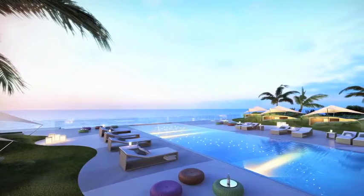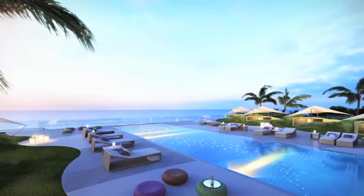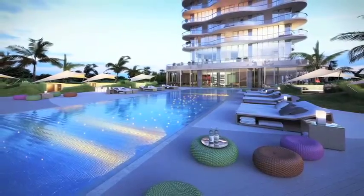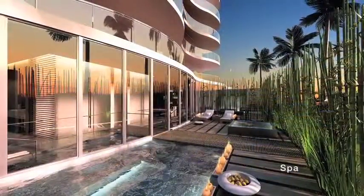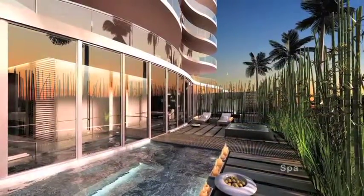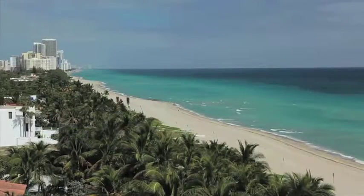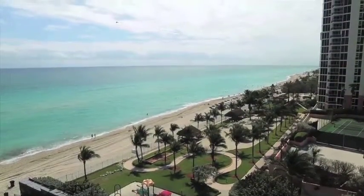Surrounded by lush tropical landscaping, owners will enjoy a deck-entry pool, cold plunge pool, and oceanfront jacuzzi. Nestled among the dunes are private poolside cabanas equipped with both refrigerators and sinks. Private beach and poolside service are available to cater to your every need.